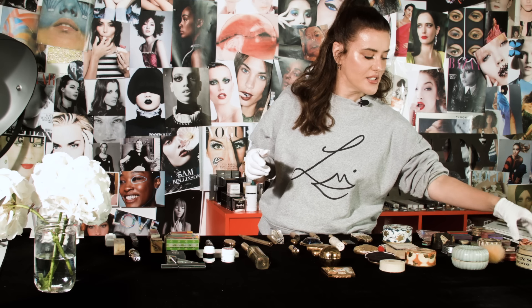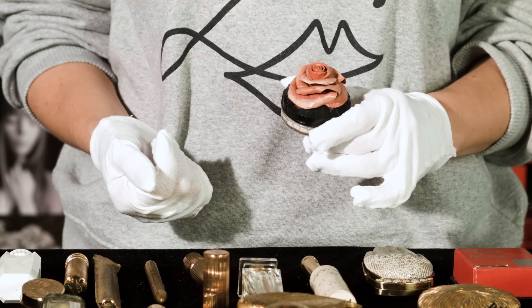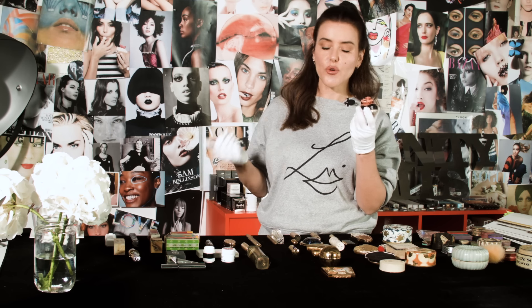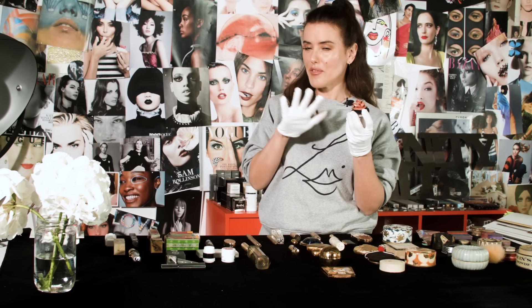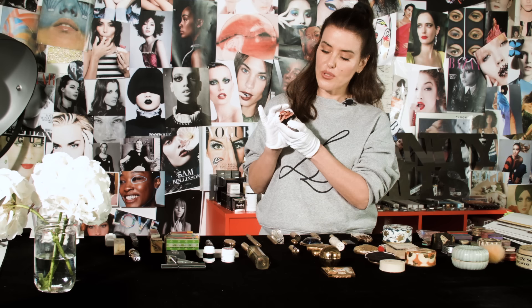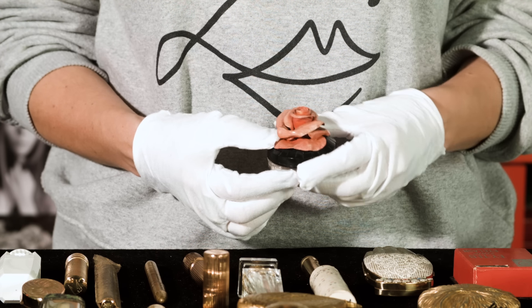Jumping forward a little bit to around 1900, this is one of my favourite pieces. It's made by Potter and Moore, who were a very big toiletry company during the Victorian era. They specialised in making soaps and face powders and definitely not colour cosmetics, but all of those sort of nice scented waters and toilet waters with lavender, which was very popular at the time. This is a little pot of powder but whoever owned this must have decided to customise it with a ceramic rose, which just makes it so much more personal and special.